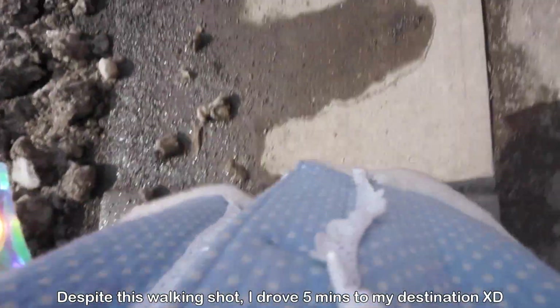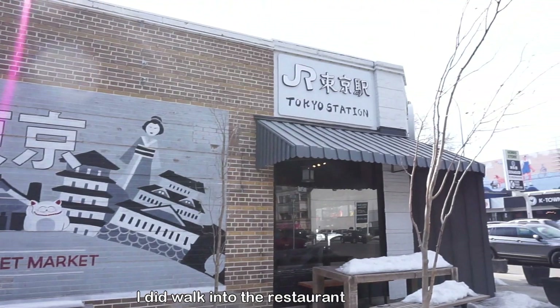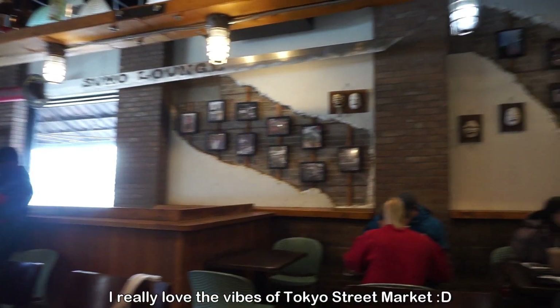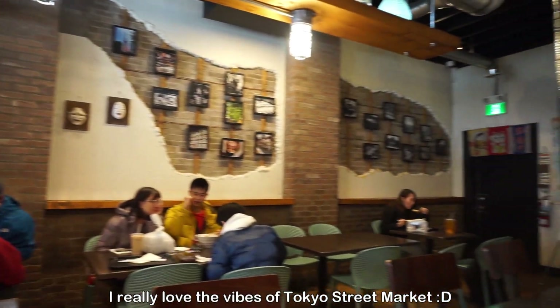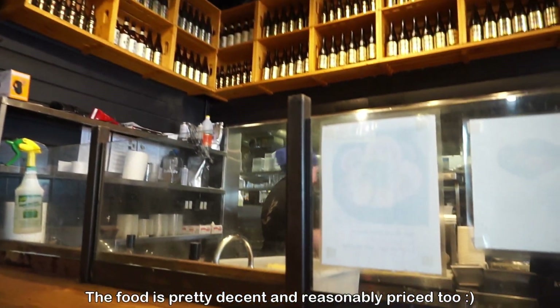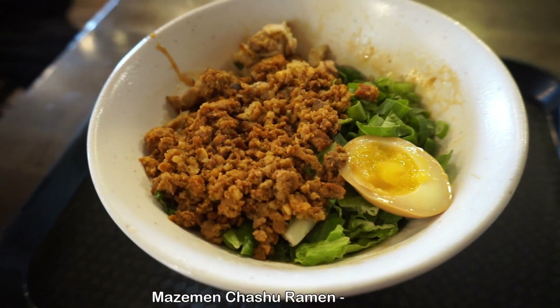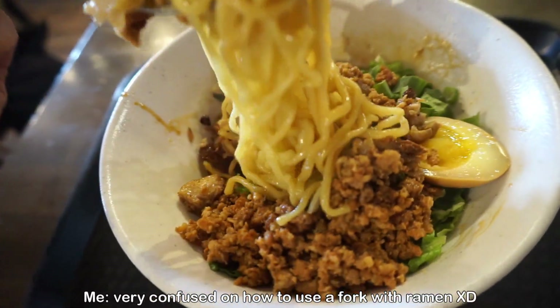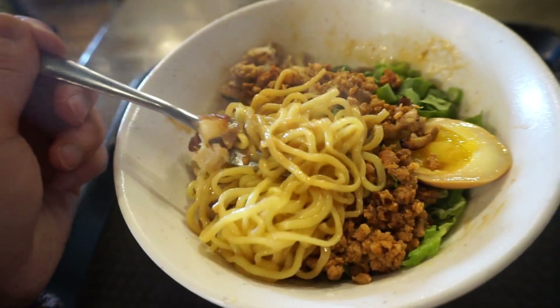After all those sweets it was time for lunch, so I headed off to my favorite lunch spot — Tokyo Street Market. They offer really good, quite authentic Japanese food. For today I decided to eat the mazemen chashu ramen. Mazemen ramen is soupless ramen and it is full of flavor.